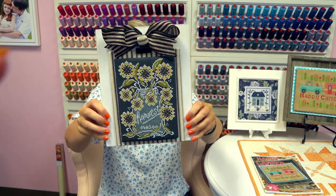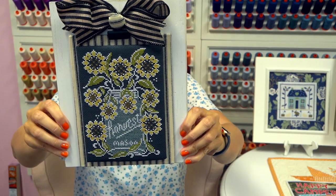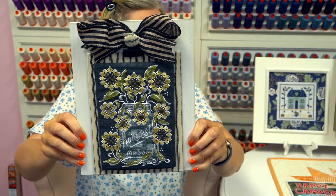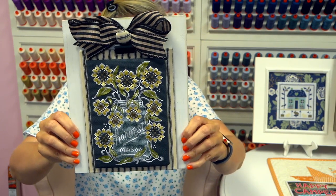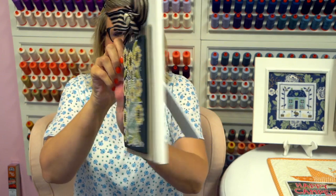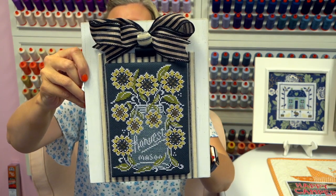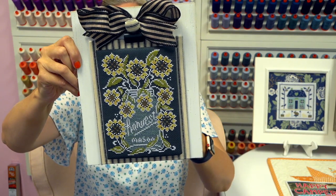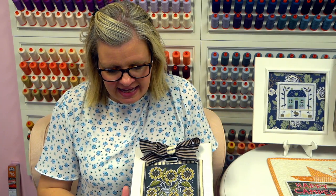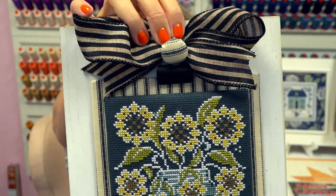Now I'm going to start showing you some finishes because we have a ton. This first one is from the Chalkful Club — you would have gotten it a couple of months ago. It's by Priscilla Blaine and Kathy Haberman of Hands On Design, and Priscilla finished it for me. It has a little stand on the back. The finishing fabric is Hobby Lobby number 164-3352, and she did a covered button that matches it plus a little bow.